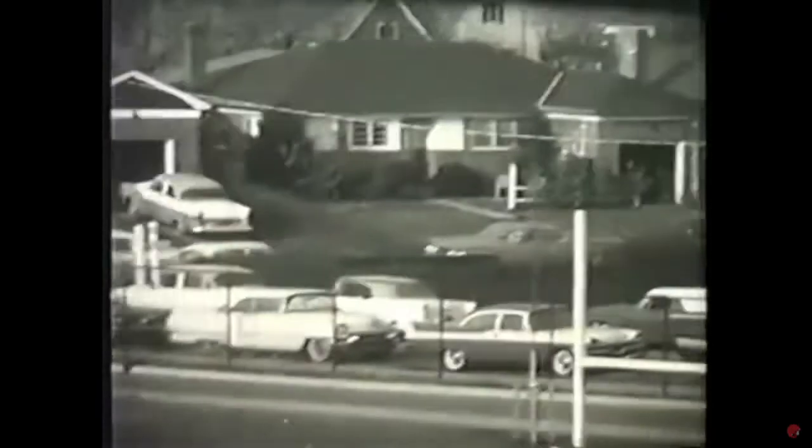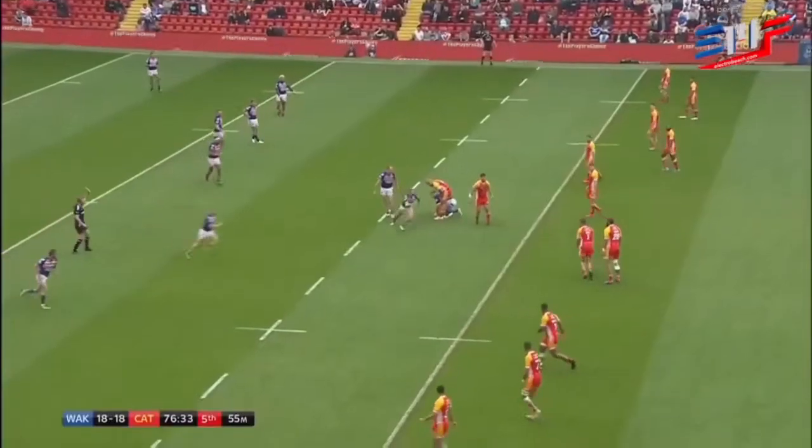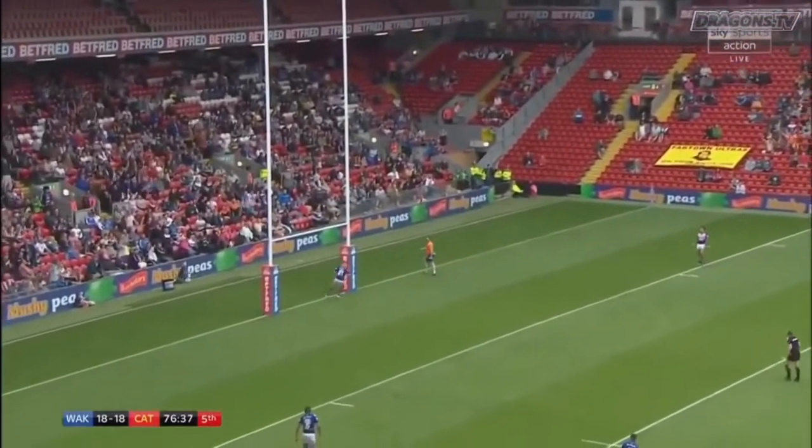That's because in 1934, the ball was made more pointed at the ends. This was done in order to make the ball easier for quarterbacks to throw, as passing had become an important part of the game by that time.